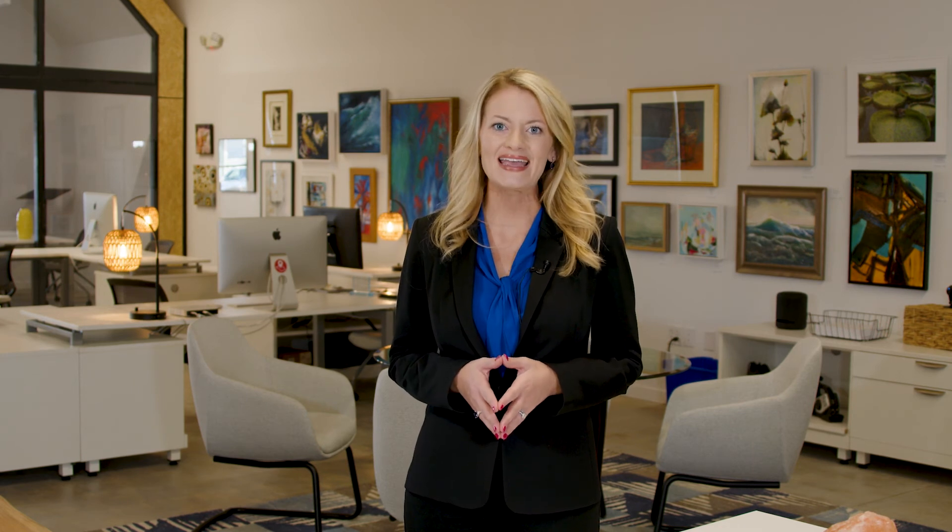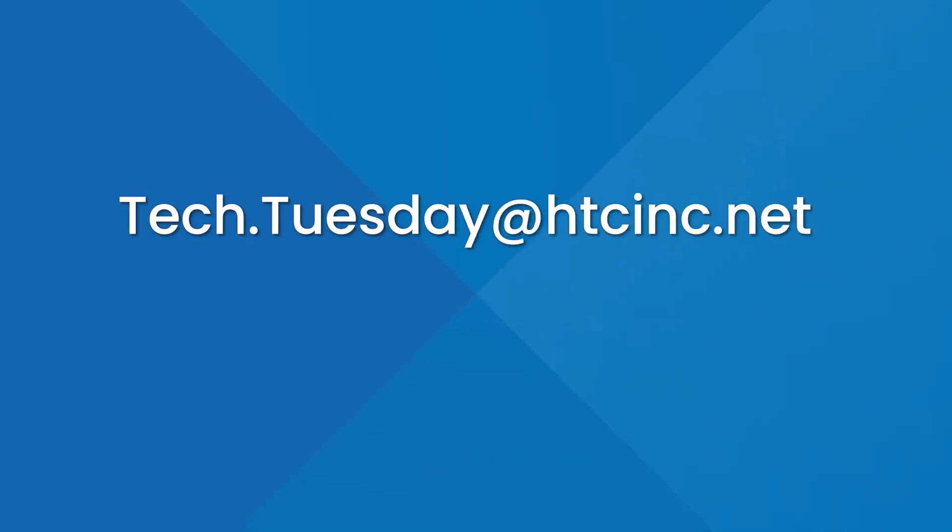We hope that you'll find this app to be informative and helpful. And as always, if you have a tech platform that you think is share-worthy or you'd like to join us on Tech Tuesday, email us at tech.tuesday@htcinc.net. That's all for now. We'll see you next time for another edition of Tech Tuesday.